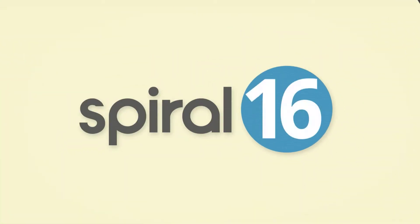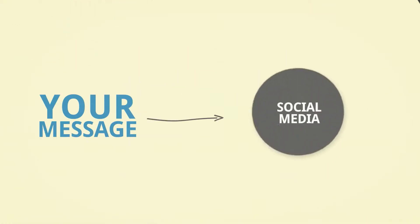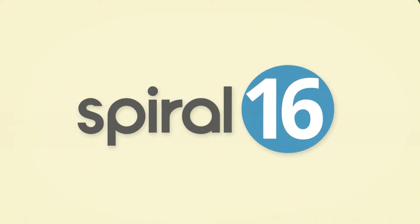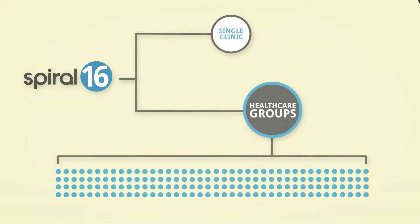Spiral 16 is an affordable engagement and analysis solution that makes it easier to promote your message through social media and to make sure it matters. Completely scalable, Spiral 16 works with businesses of all sizes, from a single clinic to health care groups with thousands of locations.